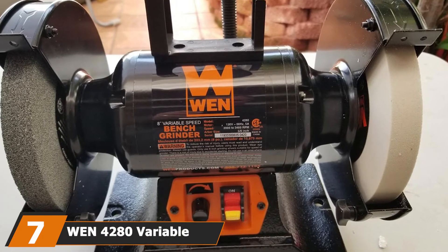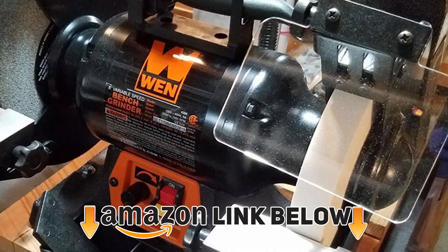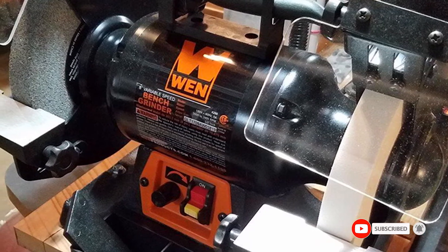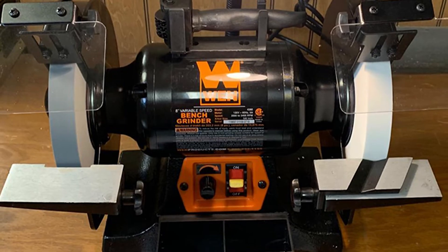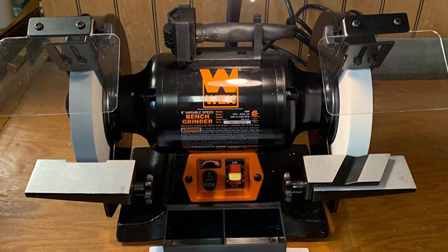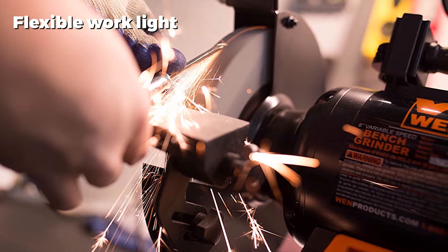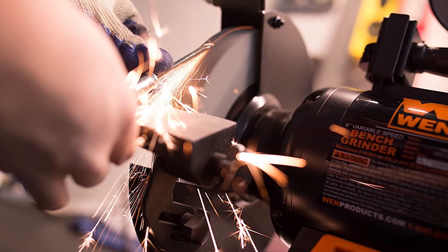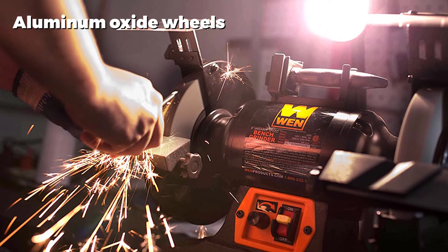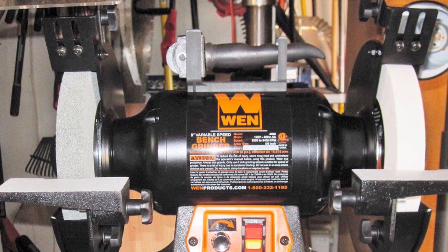Moving on to number seven: the Win 4280 variable speed bench grinder, which we think is the best bench grinder for the money. Unlike the previous six selections, this one comes with a light as standard equipment — the work light is flexible so you can bend it any which way to suit your needs. It has a sturdy cast iron base with mounting holes that are excellent for lowering wobbling and vibrations while in use. The aluminum oxide upgrade is a great feature. It also comes equipped with a magnifier and a protective eye lens. It runs on the quiet side and has enough power to get any home job done, making it great all-round value and performance.